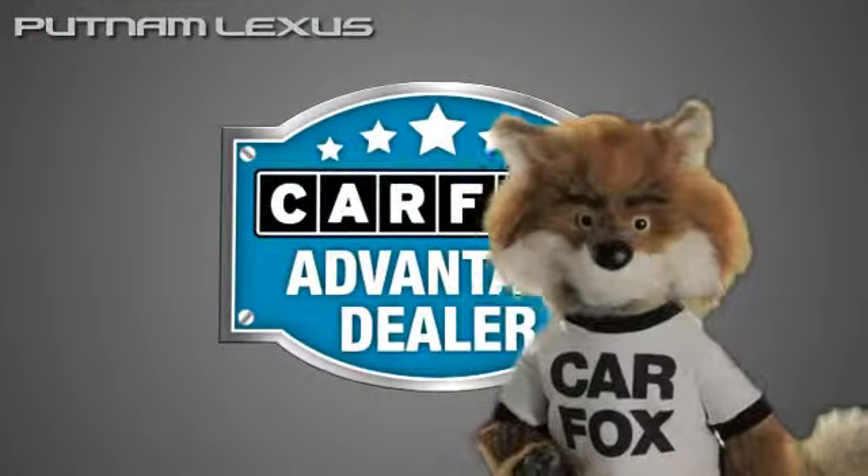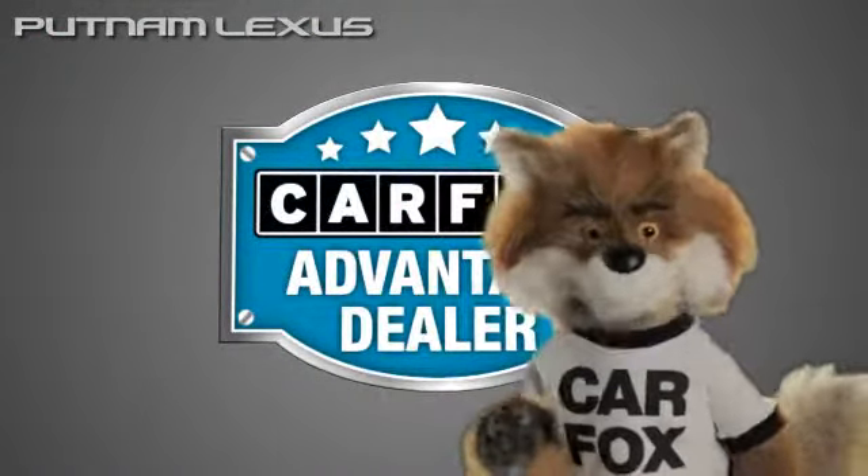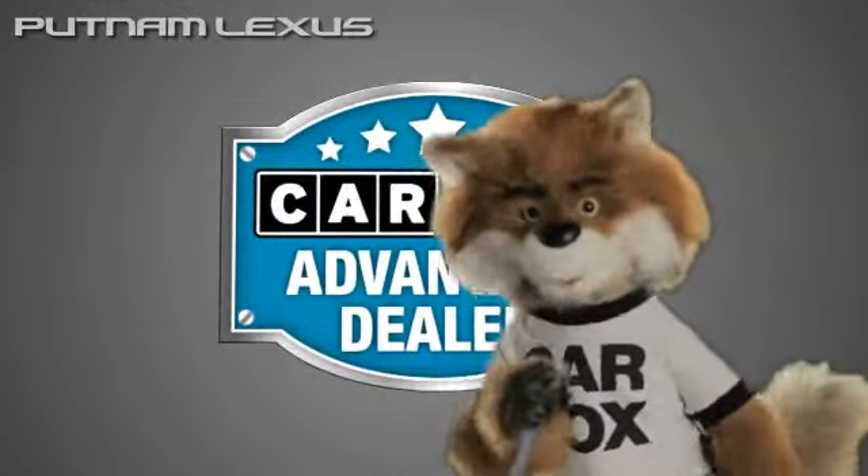Just say, show me the Carfax at Putnam Lexus, a Carfax Advantage dealer.